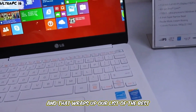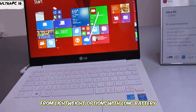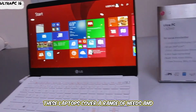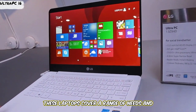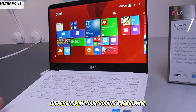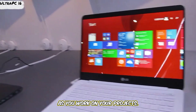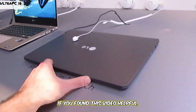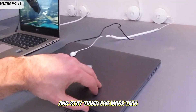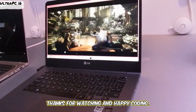And that wraps up our list of the best laptops for coding and programming. From lightweight options with long battery life to powerful machines for complex projects, these laptops cover a range of needs and budgets. Choosing the right laptop can make a huge difference in your coding experience, helping you stay productive and efficient. If you found this video helpful, don't forget to like, subscribe, and stay tuned for more tech recommendations from Laptops Lab. Thanks for watching, and happy coding!